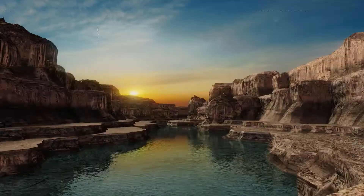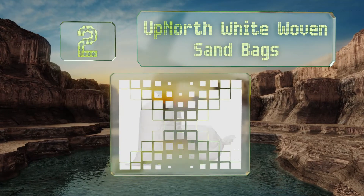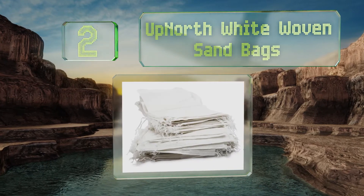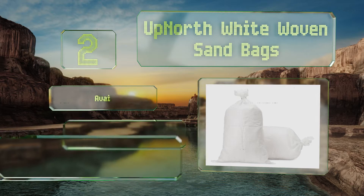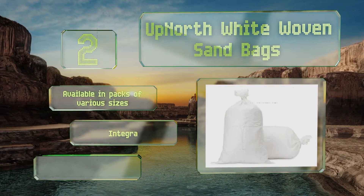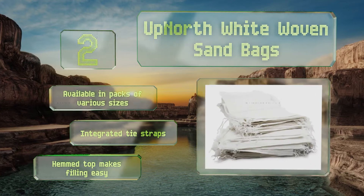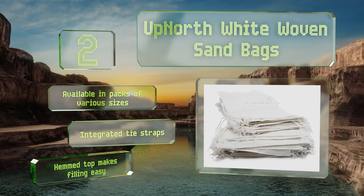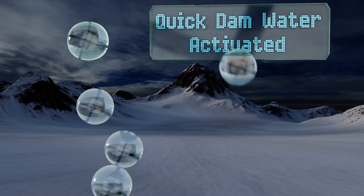At number two, simple can be highly effective in some cases, and it's tough to find an option much more simple than these Up North white woven sandbags. They're reusable and quite inexpensive, so if they become torn, their loss isn't disastrous for your wallet. These are available in packs of various sizes with integrated tie straps and a hem top that makes filling easy.